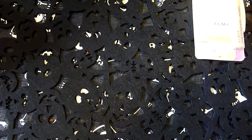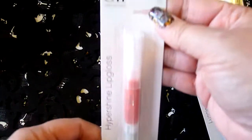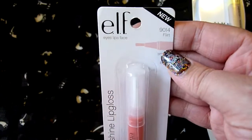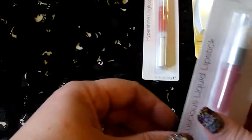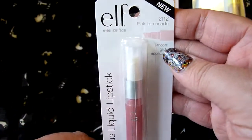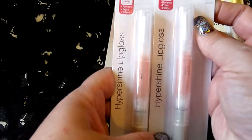So I thought that was a pretty good buy. Kmart also sells e.l.f. products, so I picked up a gloss — the Hypershine ones in Flirt and Pink Lemonade. And then I picked up two in Fairy, one for me and one for my niece.